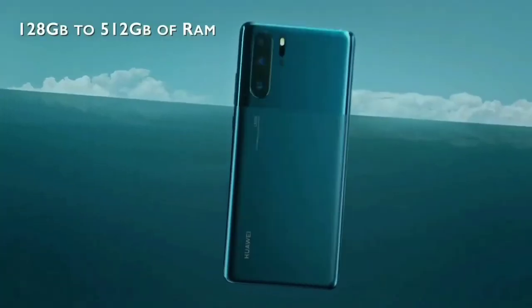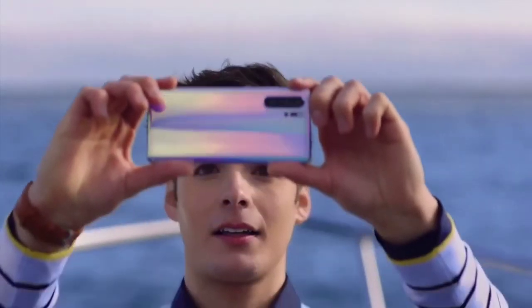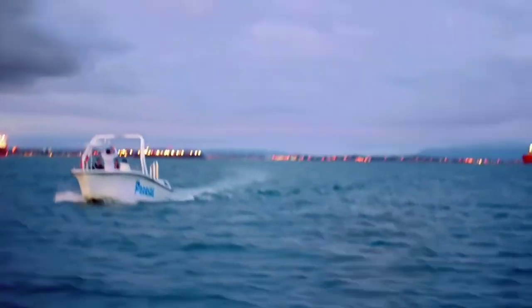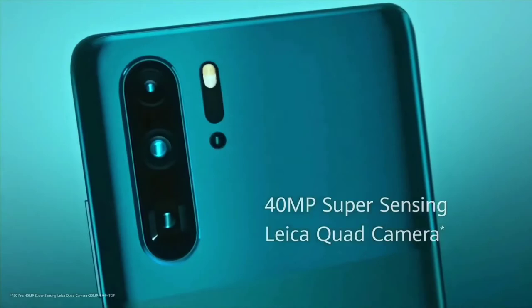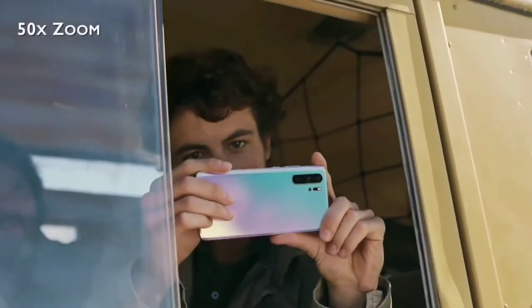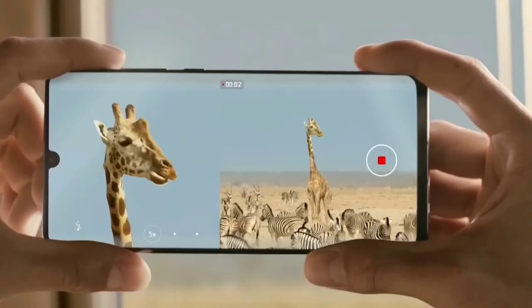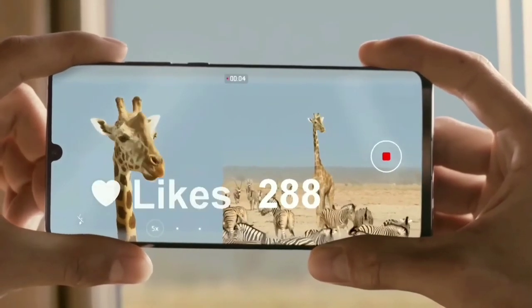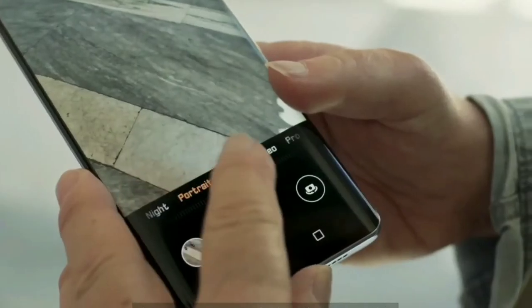Memory-wise, the P30 Pro includes 8GB of RAM, which is plenty, enabling apps to remain in their saved states for extended periods without reloading. Storage is plentiful too, ranging from 128GB to 256GB and 512GB. The P30 Pro camera setup is the strongest aspect, with a quad camera system offering a 5x optical zoom, 10x hybrid zoom, and a huge 50x digital zoom. This is phenomenal for capturing details in the distance, allowing you to zoom in to architectural features with crystal-clear quality.